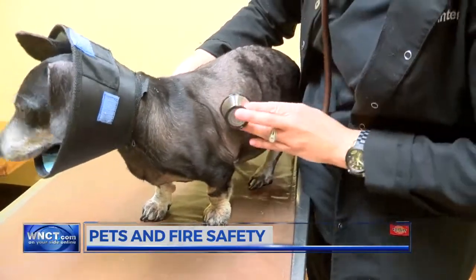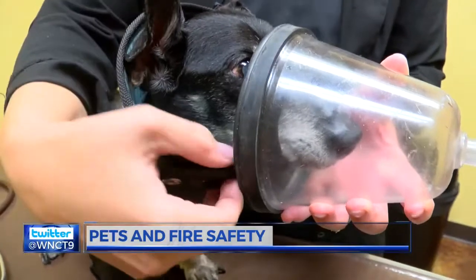Smoke inhalation affects pets just like it does humans. It can be very damaging to a pet's lungs in the same way it would be for a human. They can eventually succumb to smoke inhalation if they're not taken care of quickly enough — it doesn't take very long for a pet to be affected by smoke inhalation.